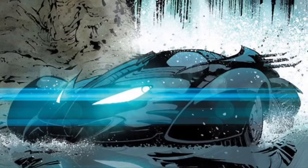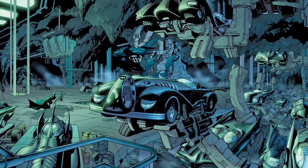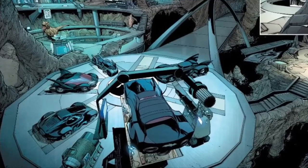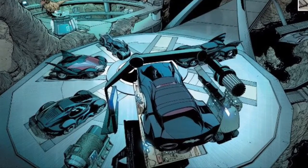Sliding in at number six, we have the New 52 Batmobile. This one just looks slim — it looks like a Lamborghini, and has a really stealthy look. I know Batman uses several different Batmobiles from pop culture that we've seen in past movies and comics, but there's one that stands out for New 52. If you're a fan of the New 52 Batman comics — me being one of them — then this has to be somewhere in your top ten, because it's full of guns and gadgets, and I just enjoy seeing Batman drive around in a very badass way.